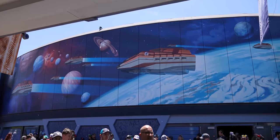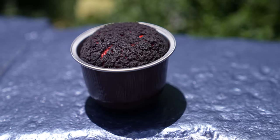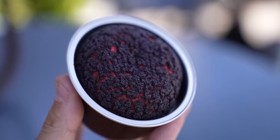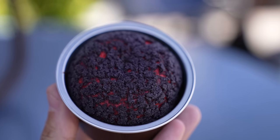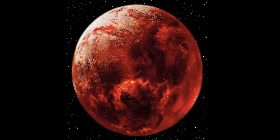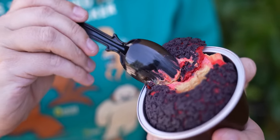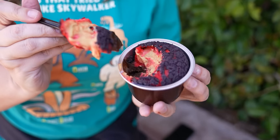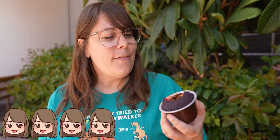Over at Galactic Grill they have a new Star Wars themed parfait called the Parfait of Mustafar. It's a chocolate lava cake, chocolate ganache, red pate au croques filled with salted caramel pudding and a red colored white chocolate mousse. It legit looks like a piece of Mustafar — lava underneath with a crusty hard top. I thought this was going to be really chocolatey, but surprisingly the dominant flavor is that salted caramel pudding. It's very, very tasty. This is a fun evil treat that Darth Vader would be proud of.